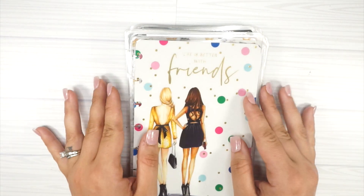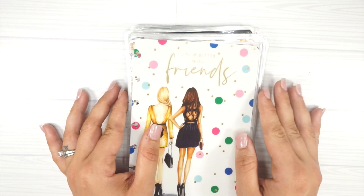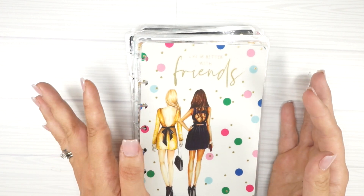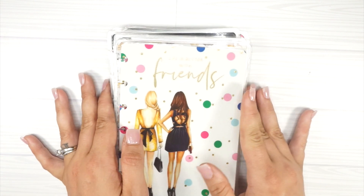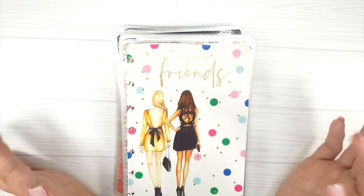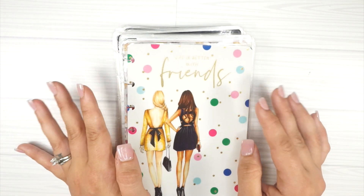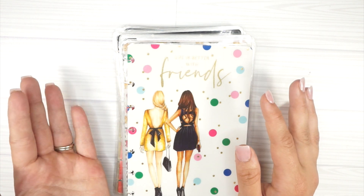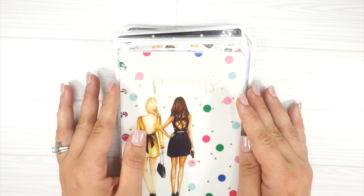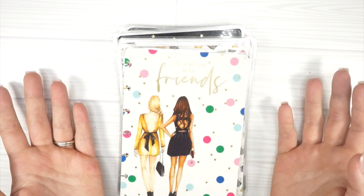Hey guys, how's it going? Recently I shared my classic size Happy Planner cover collection with you and it seemed like you really loved it, so I wanted to share my mini cover collection. It is a little bit smaller just because I haven't used a mini as much or for as long. I actually kind of resisted using a mini because I've never been a horizontal planner person.